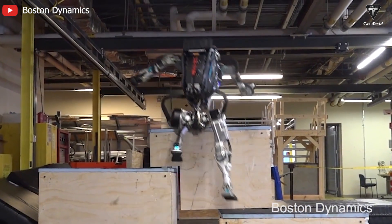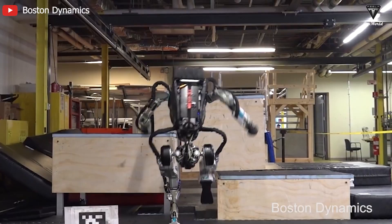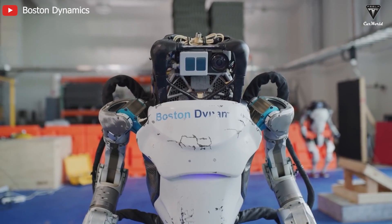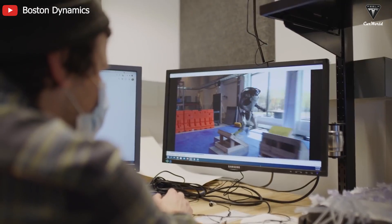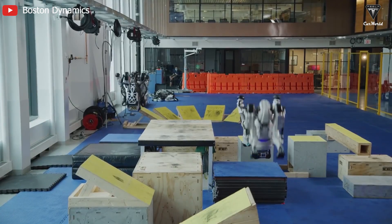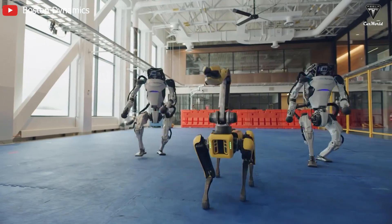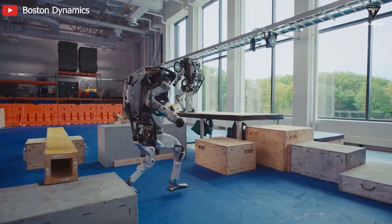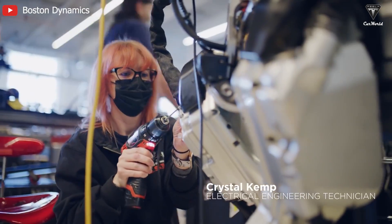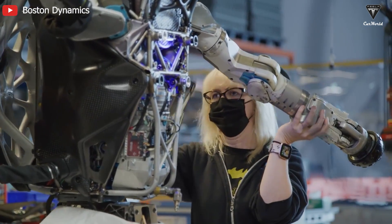When looking at Boston Dynamics' Atlas robot, despite its high agility demonstrated through complex actions such as running, jumping, climbing stairs, and navigating rough terrain based on pre-programmed movements, the overall assessment of its perfection is considerably lacking. The structure of a hydraulic drive system is quite complex, requiring numerous subsystems which contribute to an increase in the overall weight and size. It wouldn't be an exaggeration to say that the Atlas doesn't resemble a humanoid robot despite numerous upgrades, still appearing like a makeshift metal structure standing at 5 feet 9 inches and weighing 180 pounds after the latest update.